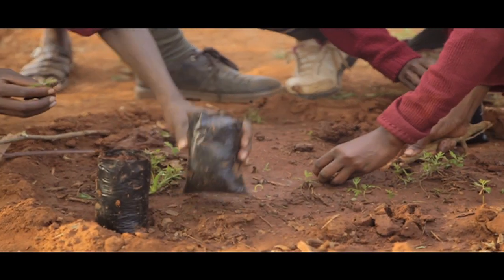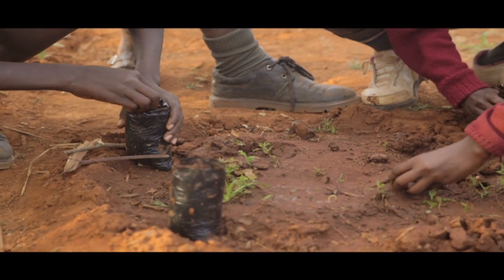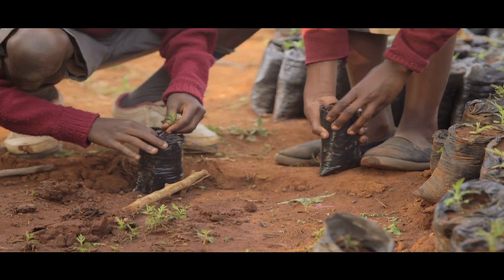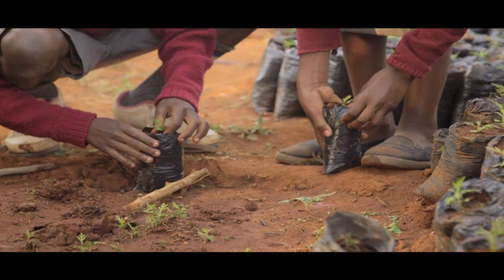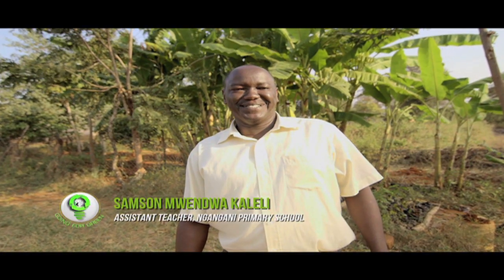I started out targeting the schools. I trained the pupils to gain the knowledge first on how to go about the benefits of forest. So in every school, I trained the theory part and we go to the practical part. I use every school as a tree nursery and a developmental club. Since we started the club, we have seen so much benefit — because there were no trees, this land was very bare, and so far we have done it.